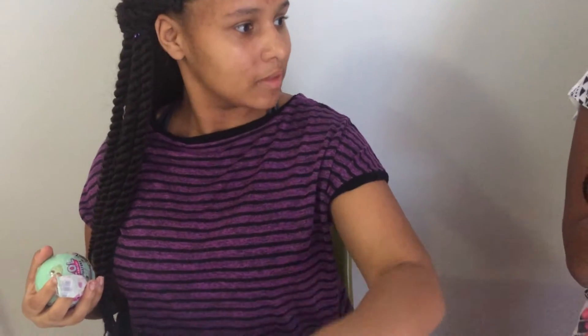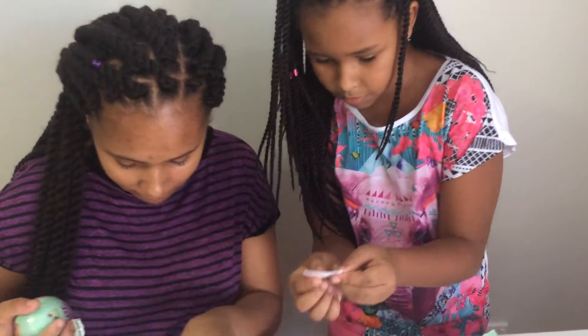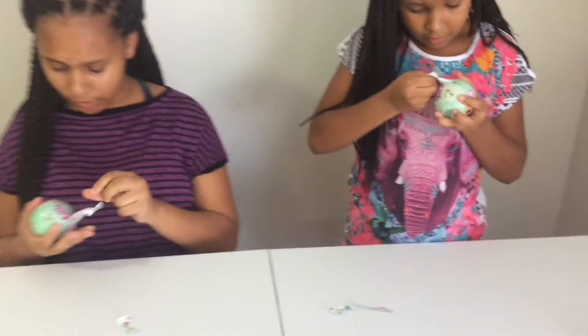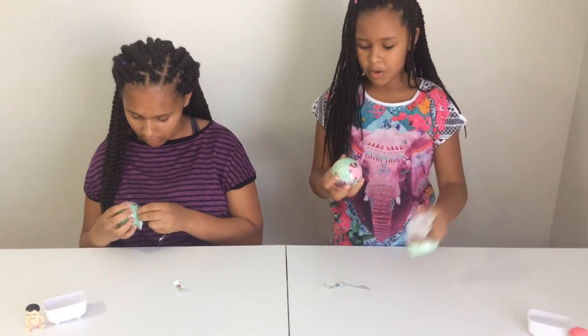Mine is... what does that one say? Smarty Pants. Smarty Pants. Oh, it's story time, not book time. Well, that's actually the same one. Next layer.